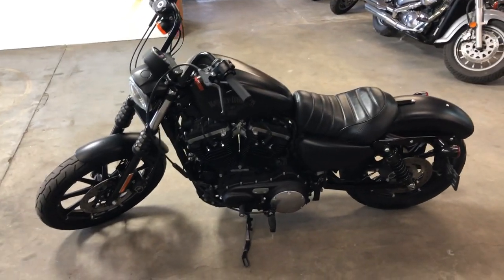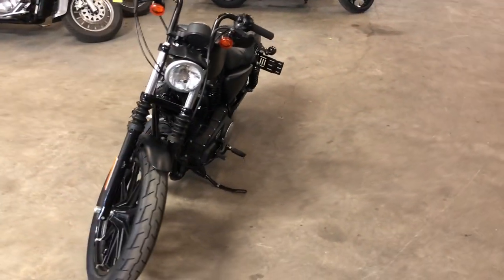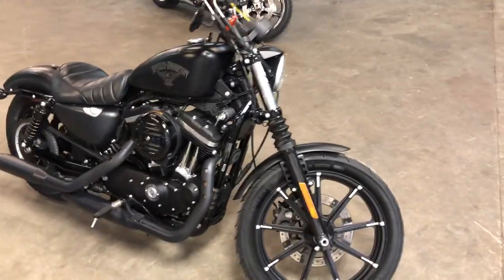Hey guys, ApprovalPowerSports.com here doing some videos on some stuff that just came into the showroom. Check this one out. It's a 2017 Iron 883, only got 8,209 miles on it. Nice clean low mileage bike.